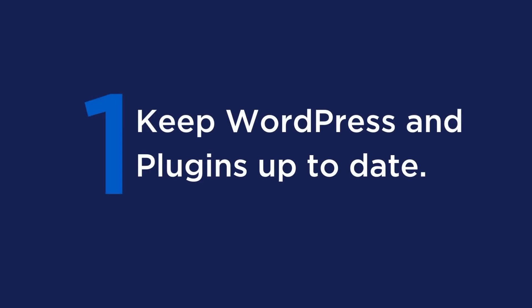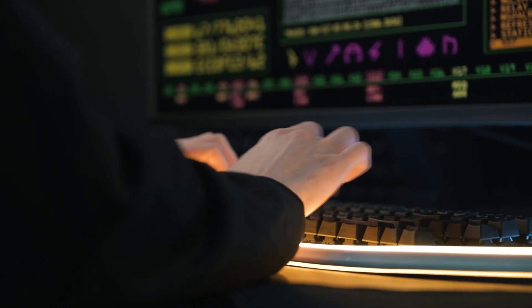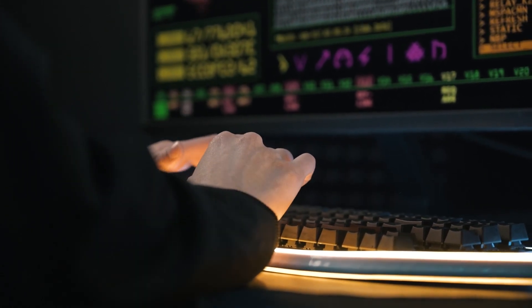Tip number 1: keep WordPress and plugins up to date. Updates usually include security patches, so by not updating your software, it leaves your website open to vulnerabilities that hackers could exploit. Please make sure that your WordPress installation and your plugins are updated regularly.